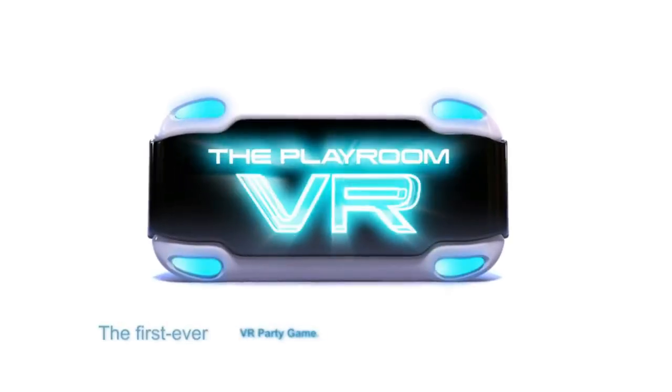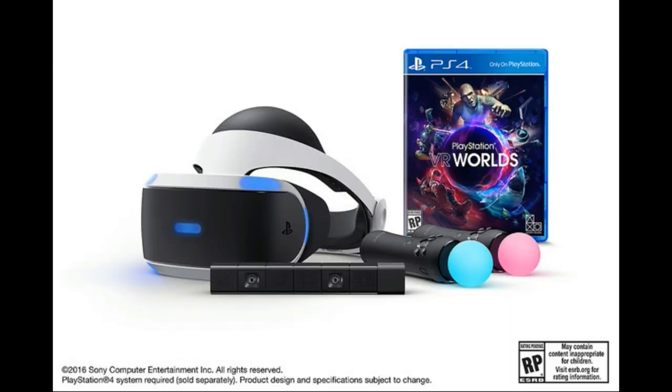What is going on ladies and gentlemen, Monkey Flop here, and today I wanted to give you guys a big heads up because the PlayStation VR launch bundle pre-order starts Tuesday, March 22nd, 2016 at 7 a.m. Pacific Standard Time.